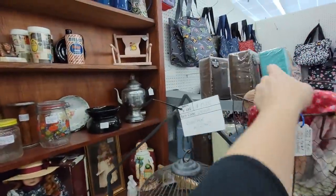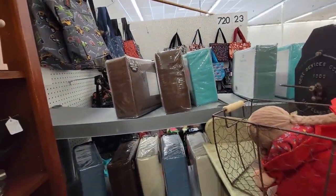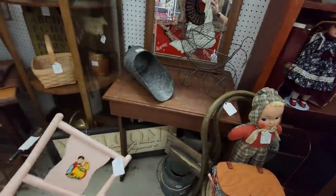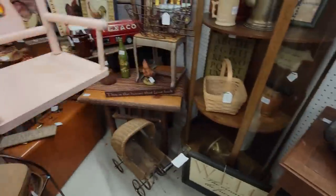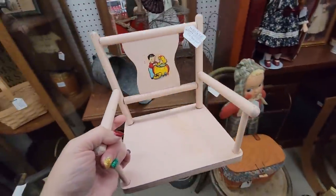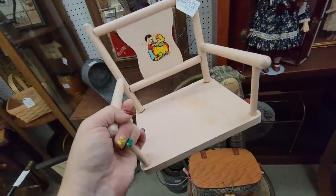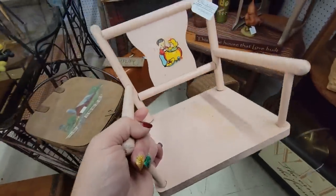Oh my gosh, look at this little chair — let me see if I can reach it. It's a part of the chair — the legs are missing. For $9.00. That would be cute hung on a shelf, or hung on the wall. Gotta find a blank wall. You can hang that on the wall. I think I'm going to get that — I like it. I like that it doesn't have the legs so I can make it into a shelf. That's exactly what I'm going to do.